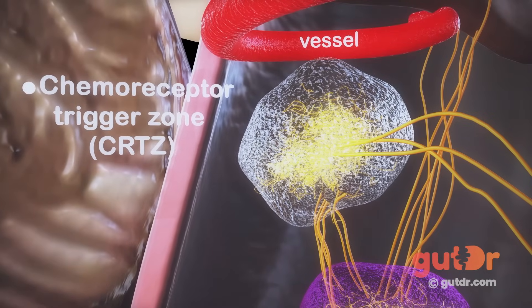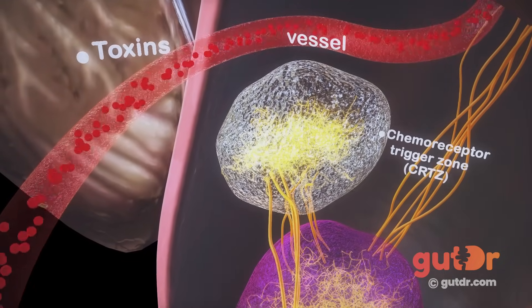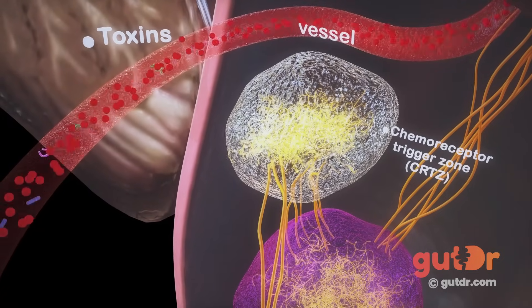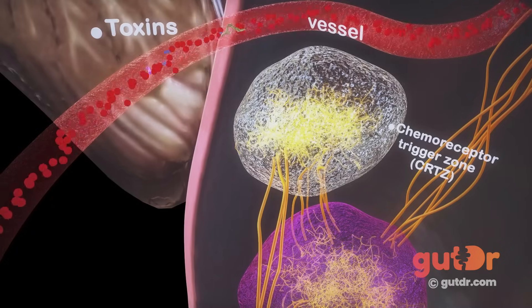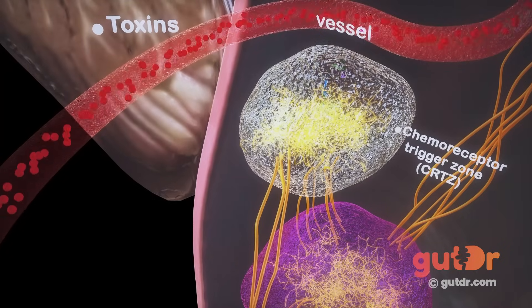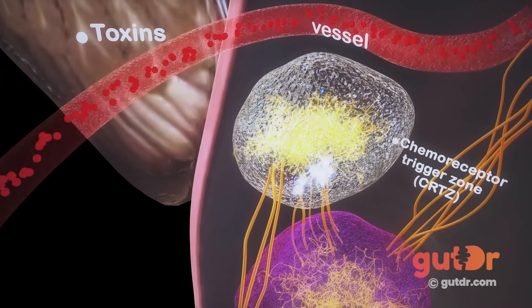The chemoreceptor trigger zone is an area of the brain that's located outside the blood-brain barrier. This means that it's exposed to circulating toxins. And in response to an abnormal concentration of such toxins, such as bacterial or metabolic products, or certain types of medications, it can send off signals to the emetic center to trigger off vomiting.